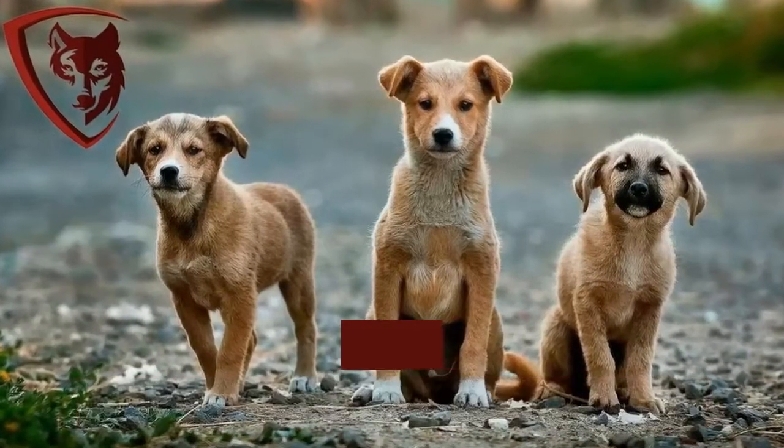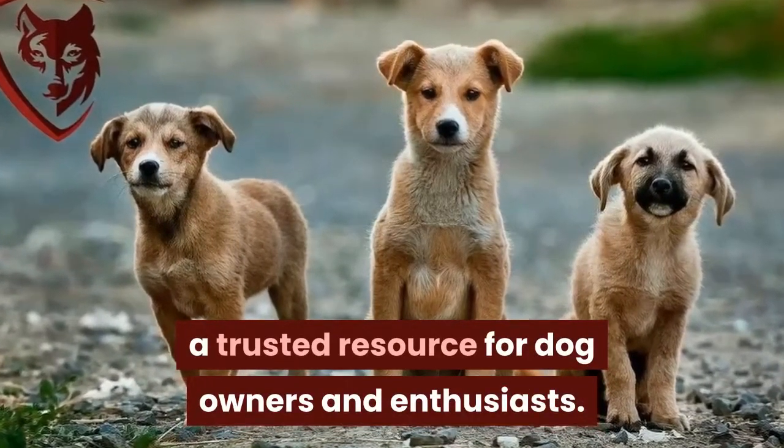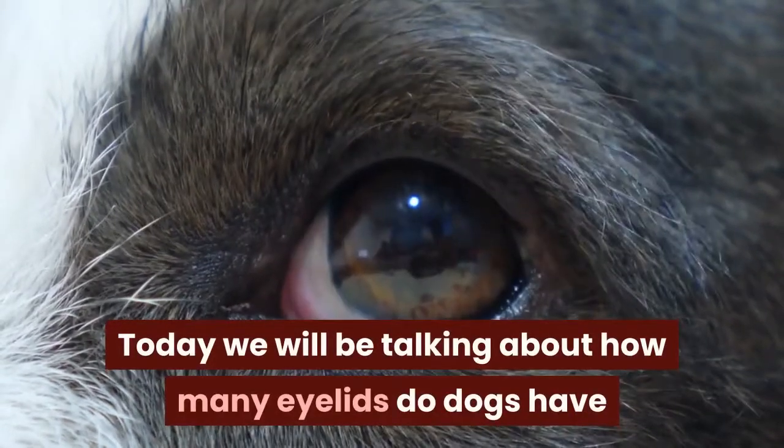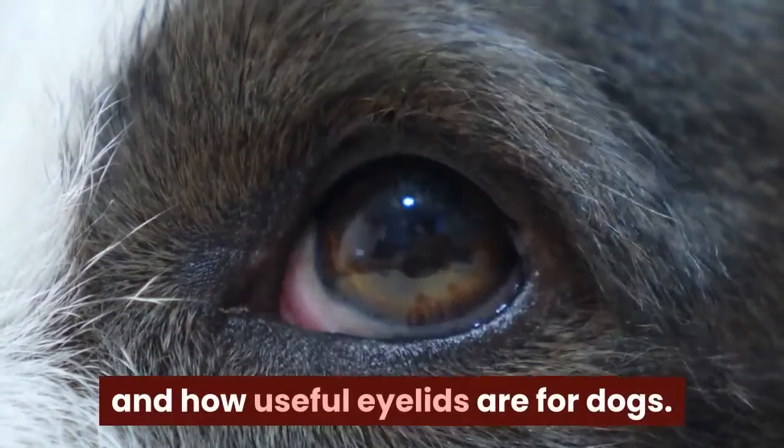Welcome to the Dog Advisory Council, a trusted resource for dog owners and enthusiasts. Today we will be talking about how many eyelids dogs have and how useful eyelids are for dogs.